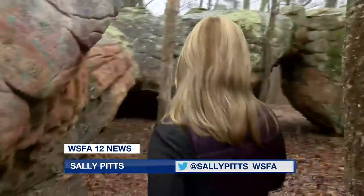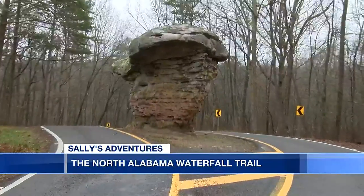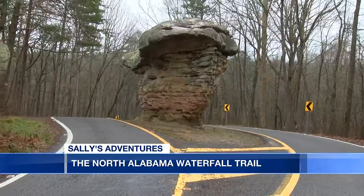While the waterfalls are magnificent, the views along the drive are just as breathtaking. You may be surprised to learn, although it doesn't look like it from up above, the boulders down in the river are just as big as these. This is Mushroom Rock, and instead of moving it, damaging it, or removing it, they've built the road around it.